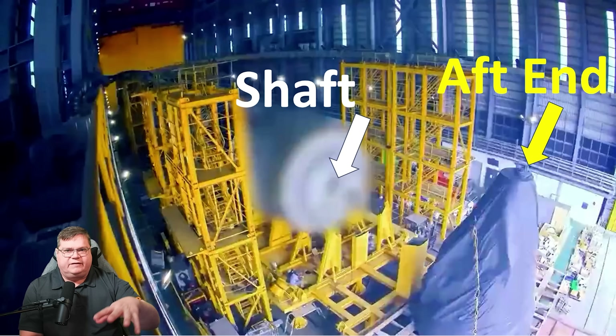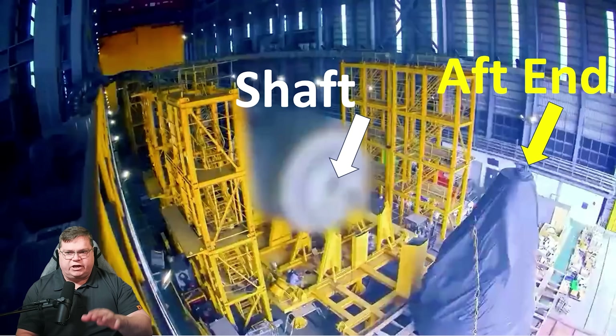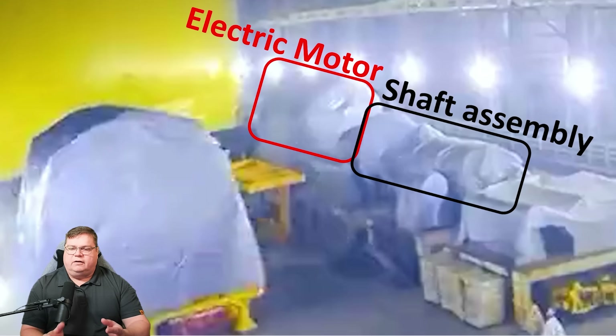That same piece, now welded and attached to the submarine, gives a much clearer view of the shaft hole. Sitting on the vertical cradle is the aft end cap — the final piece to be attached to the rear of the submarine, where water flows around into the propeller. The propeller will sit right at the tip of the aft end. In the background, what appears to be the electric motor and shaft assembly is sitting ready for installation.